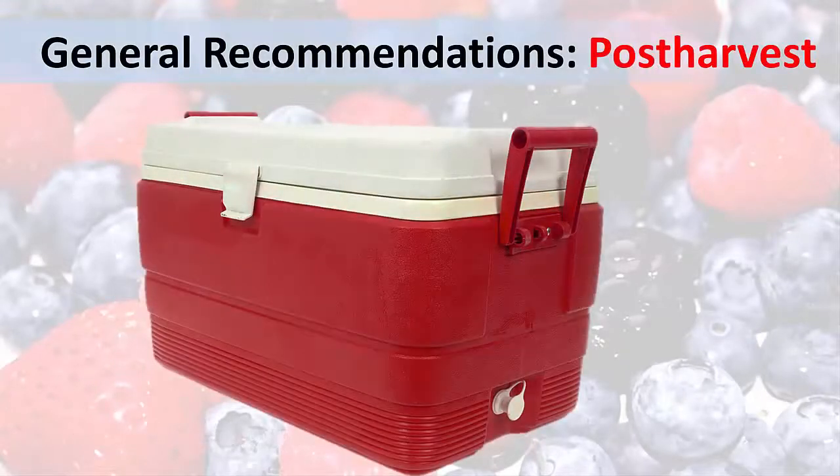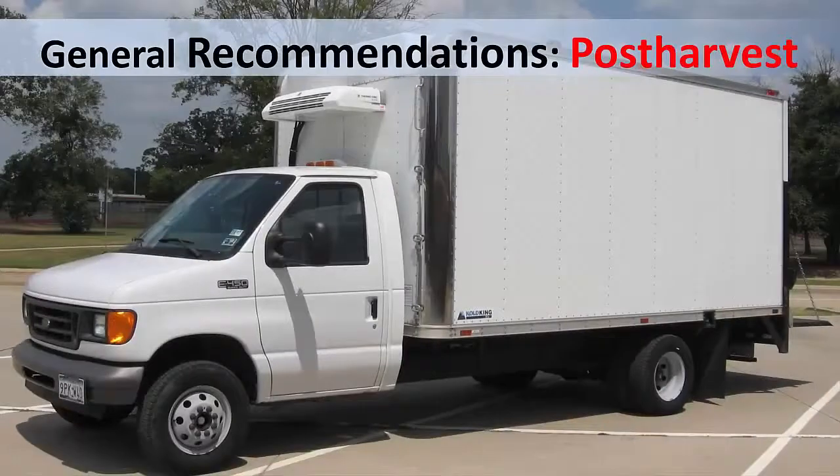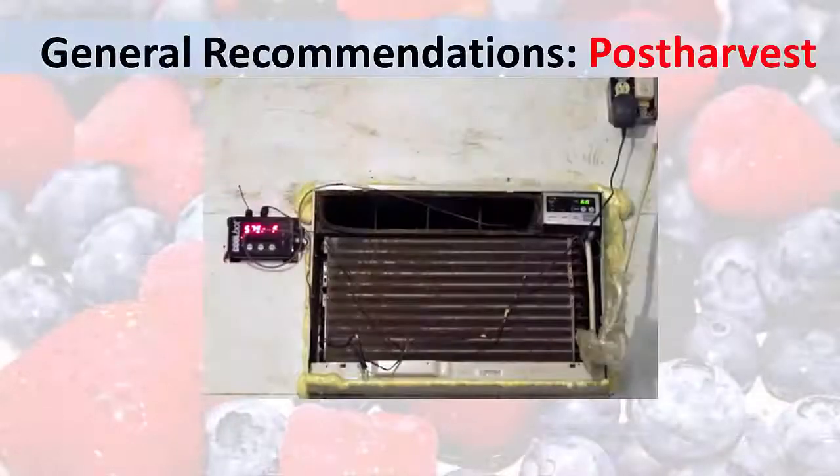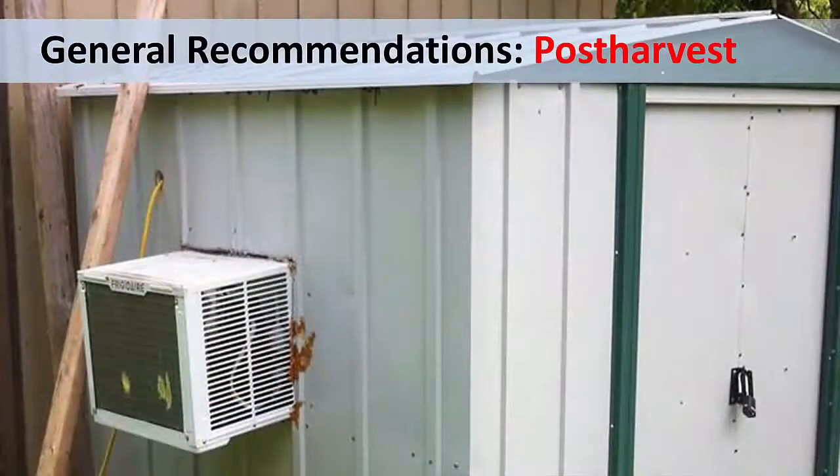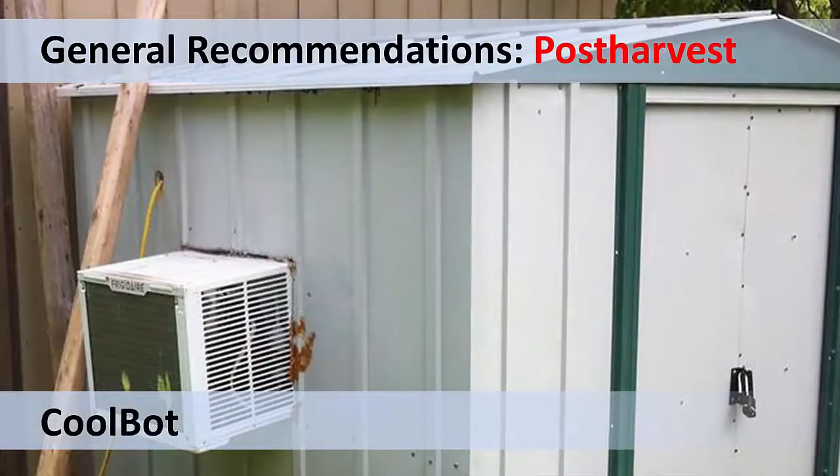Keeping berries cool during transport and at the market is essential. For smaller lots, pack them in pre-cooled ice chests that have frozen gel packs wrapped in paper on the bottom layer. For larger quantities, refrigerated trucks are ideal for keeping berries cool during transit. Cool bots are a great way of keeping berries cool after harvest, whether at the farm or during transport. A cool bot is a regular window air conditioning unit that is converted into a refrigeration unit for a small walk-in cooler or structure. Here's an example of a shed that was converted into a cooler using a cool bot.